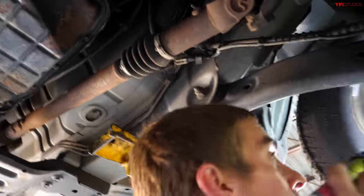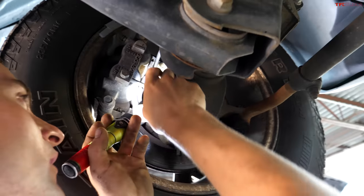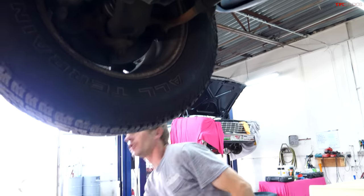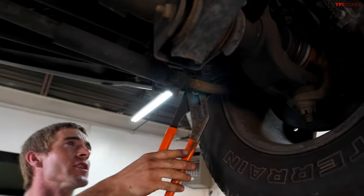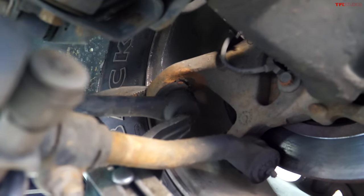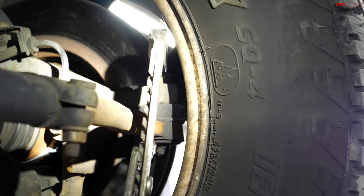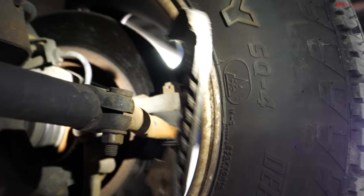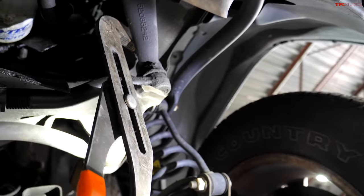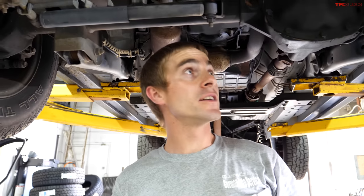Some small leaks off the back of the motor, nothing to be concerned with. The CV boot looks brand new — someone put a new CV axle in it. On the tie rod and ball joint check — this one goes up to the steering box and it's shot. Another outer tie rod — shot. At the very least you're going to need the steering box and that outer tie rod, then go from there.